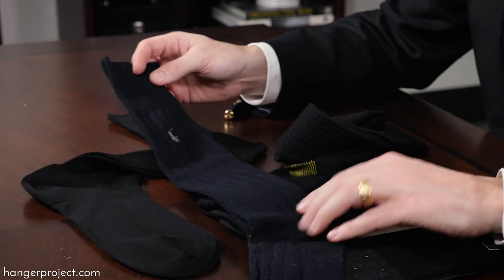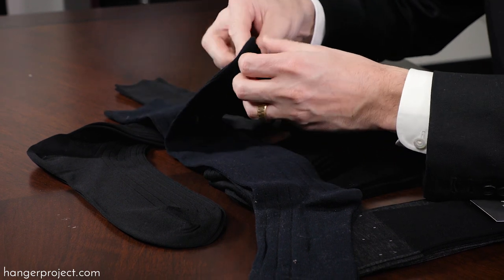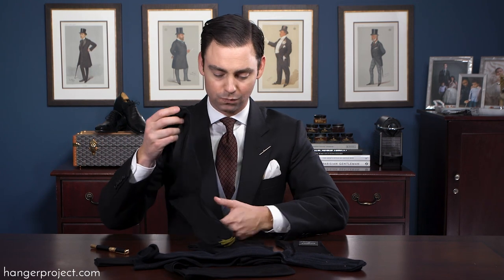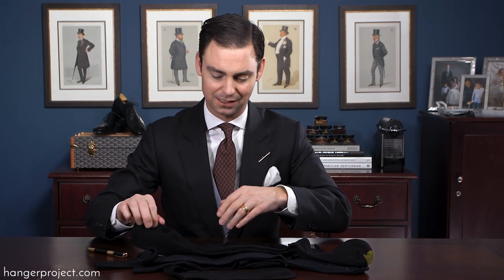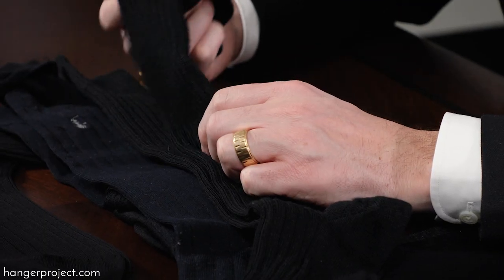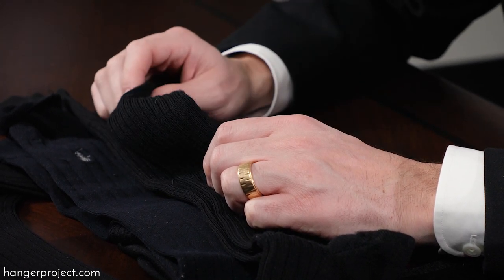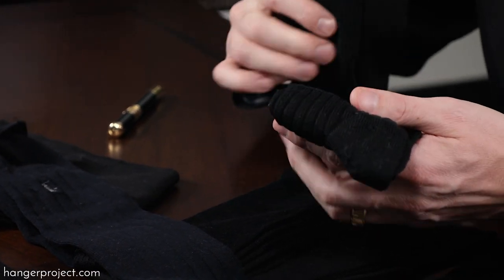This is a Polo Ralph Lauren over-the-calf sock made from 100% cotton, and you can see how thick this cotton is. If you put this on your leg you're going to be suffocated throughout the day. Even worse is this Gold Toe 100% wool cotton sock — it's incredibly thick, not made of a fine cotton, and quite itchy. Having this as an over-the-calf sock extending all the way over your calves throughout the day could be incredibly uncomfortable.